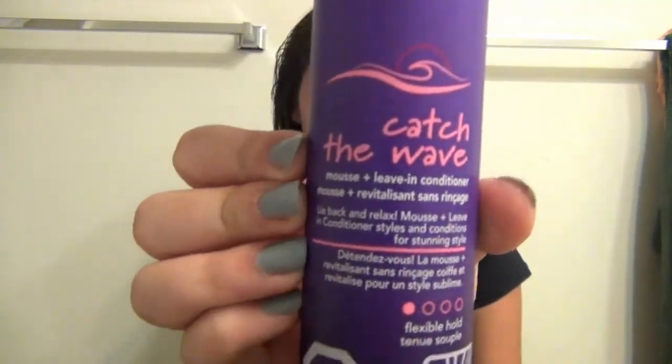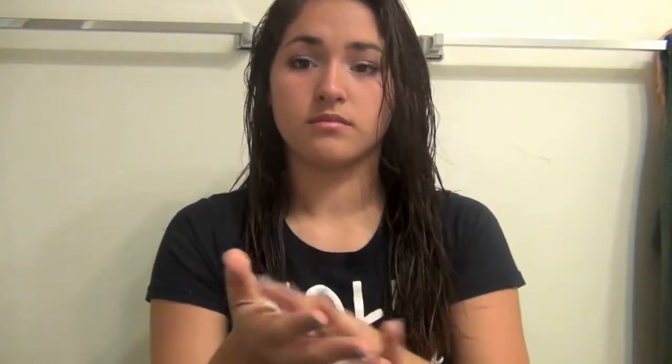Normally that's all I would do because I shower at night — I know it's not good to sleep with wet hair but I do it anyway. Since it's about 11 o'clock in the afternoon, I'm going to put some mousse in and then braid my hair to get some waves. I'm using the Aussie Catch the Wave mousse plus leave-in conditioner. I'd recommend it but don't use too much or it leaves a lot of residue — just one full pump — and I scrunch it throughout my hair.